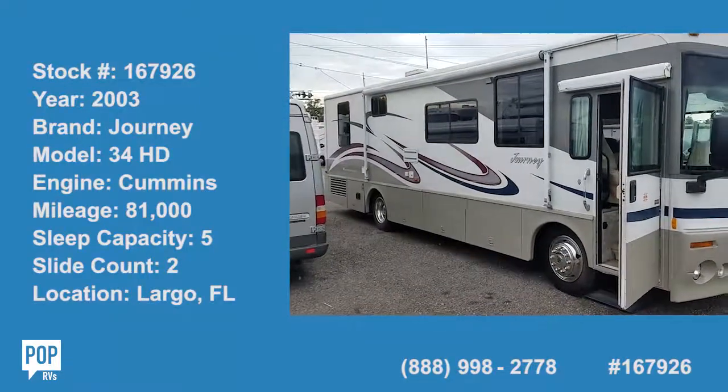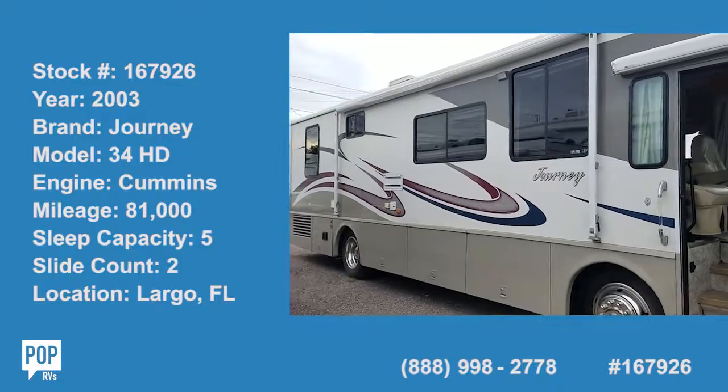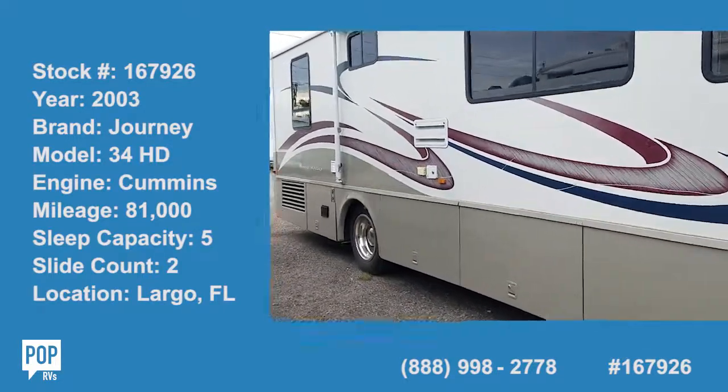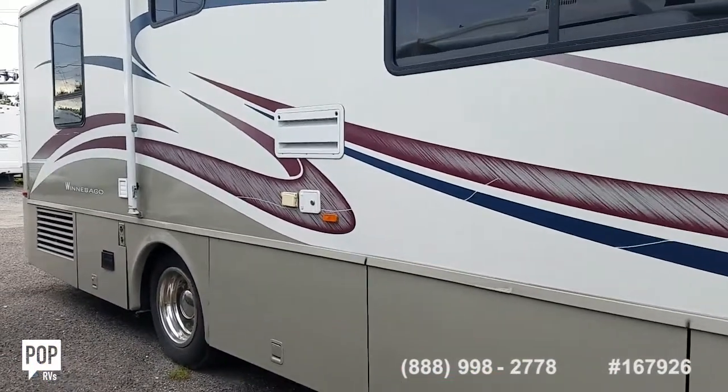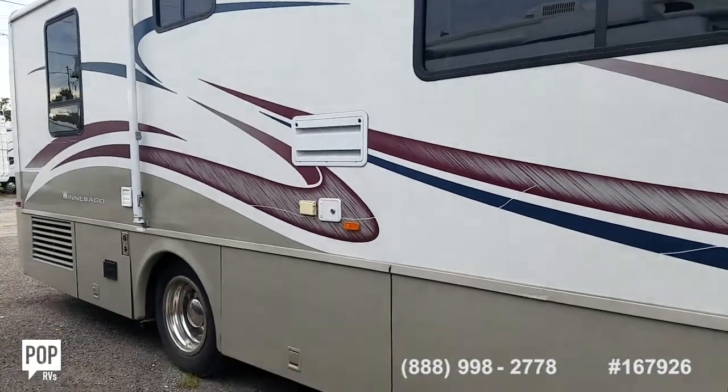Hello, Andy here with POP RVs — we are ready for the open road. We've got a 2003 Winnebago Journey, this is the 34 HD model, a nice sized diesel pusher.